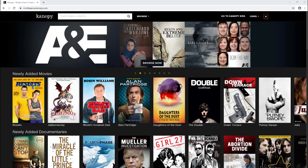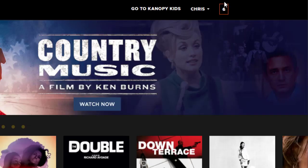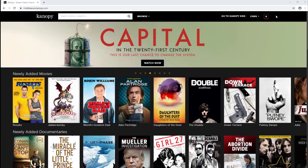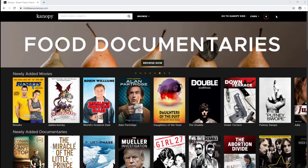Now that we have a Canopy account set up, let's take a look around. This number at the top is your play credits. Each Middlesex County Library patron has six play credits to use each month. After selecting a film to watch, you're able to watch the video as many times as you'd like for 72 hours. Play credits reset on the first of every month.